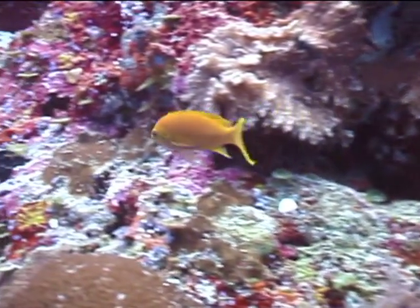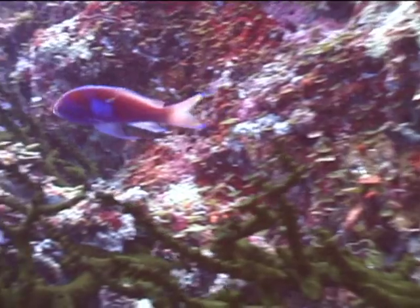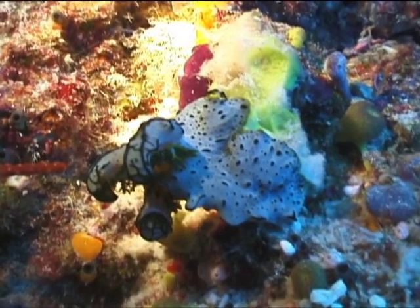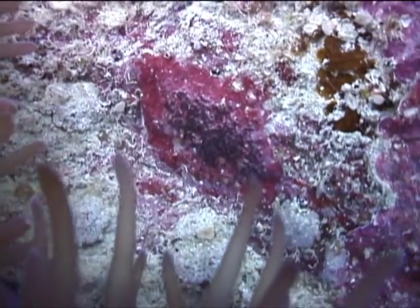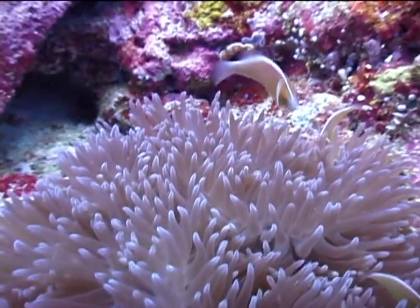This is the female square spot anthias, and they tend to be herded by the blue males. This is the male, with its light blue square on its side — and thus its name, square spot anthias. This isn't a buckeye flower but the egg case of the serene sea slug, and the slug itself. This is the egg mass of a pink anemone fish under the flange of the anemone, and a shot of the pink anemone fish themselves.